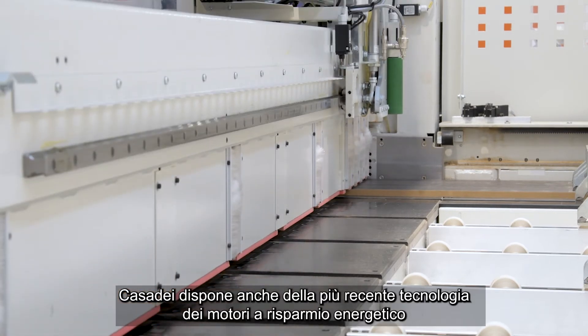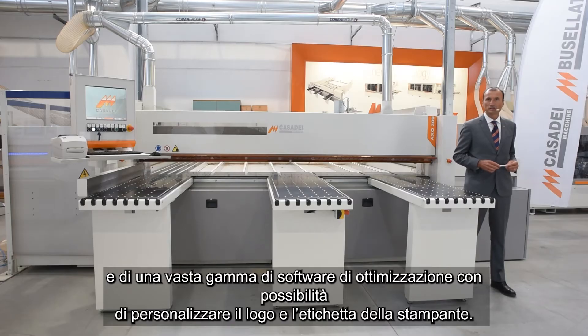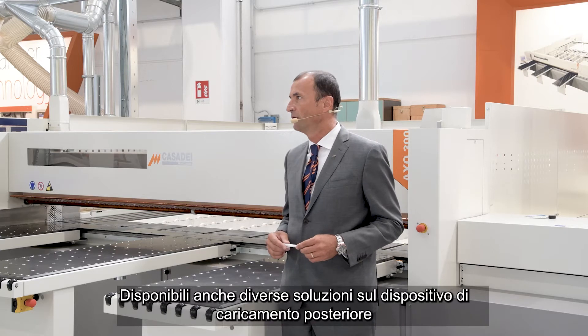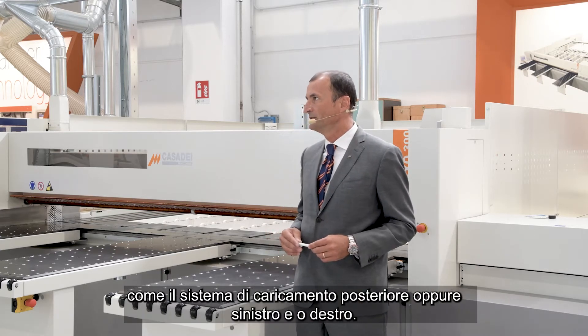Casadei also features the latest SAVE Energy motor technology and a wide range of optimizer software with the possibility to customize logo and print stickers on a Casadei label printer. Also available are several solutions on the rear loading device, like rear or left-right loading systems.